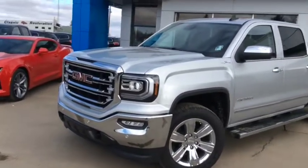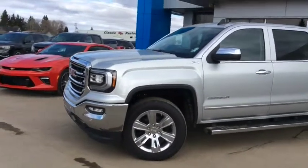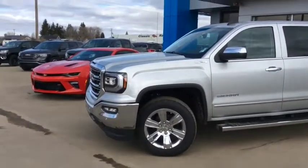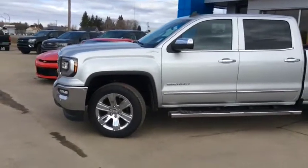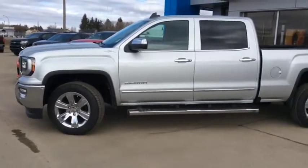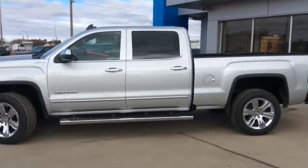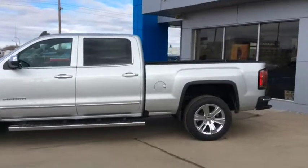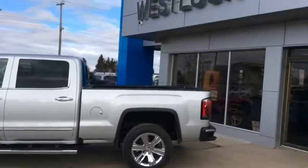If you want to take this gorgeous pickup truck for a test drive, come on down and see one of our friendly and knowledgeable sales associates. We're located at 10415 104th Ave, right here in Westlock, or you can reach us at 780-349-3336. We're open Monday through Friday from 8 a.m. until 6 p.m., and Saturdays from 9 a.m. until 4 p.m. We look forward to working with you soon.